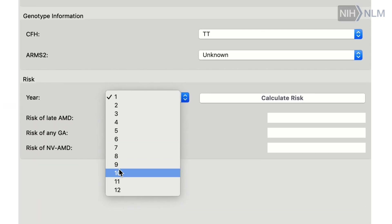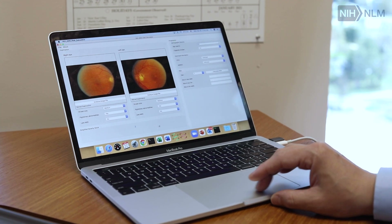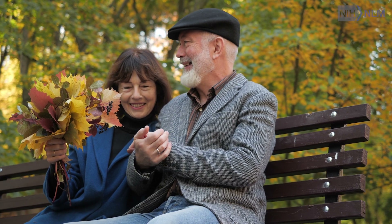In one of the recent works, we used retinal images to predict heart attack with very high accuracy. And right now, we are pursuing a similar project where we use retinal images to predict brain diseases, such as dementia and cognitive function decline.